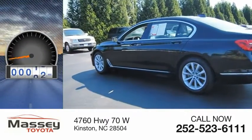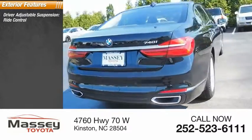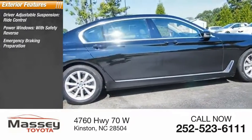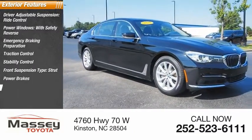This vehicle has less than 20,000 miles. Here are some of this vehicle's great options: driver adjustable suspension, ride control, power windows with safety reverse, emergency braking preparation, traction control, stability control, front suspension type strut, power brakes, and braking assist.